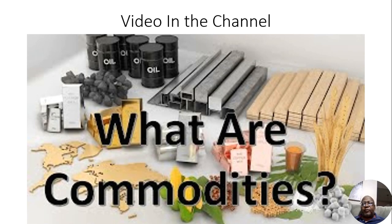Hey guys, I have a video in the channel which is 'What Are Commodities,' as you'll see right here. If you look through the channel, you can find that video — it explains exactly what commodities are. I wanted to tackle in this video the question of whether you can get access to commodities through stocks in your regular brokerage account. Let's get into that a little bit.